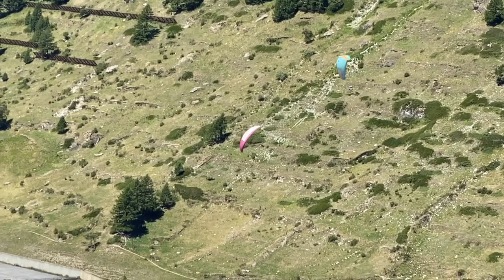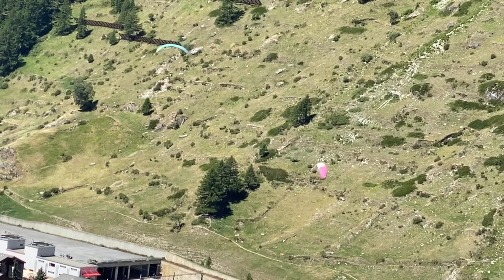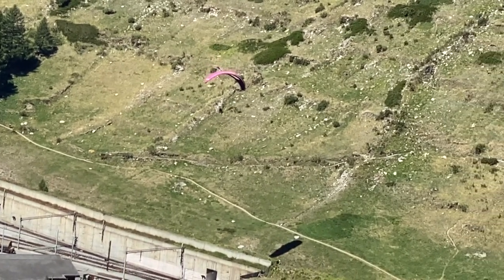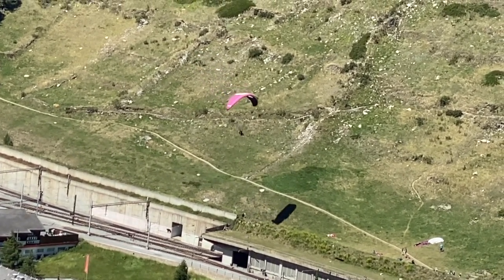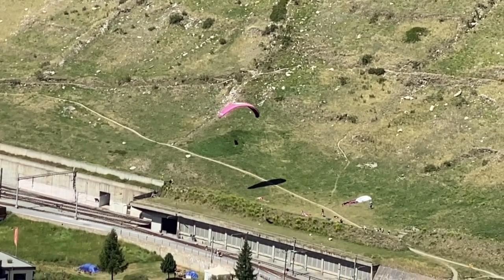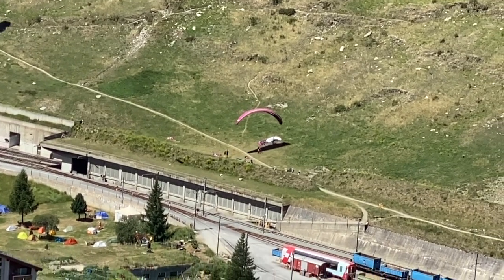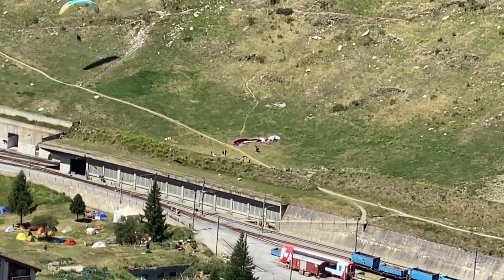I zoomed in on the pink paraglider gently coming in, one more little loop to lose elevation — very light wind making it real easy. The second one is overhead, swinging along and waiting for the first one to land. You can see the shadow of the paraglider on the ground as they come down. The first one makes such a gentle touchdown — really something to watch. Here comes the second one right behind them.